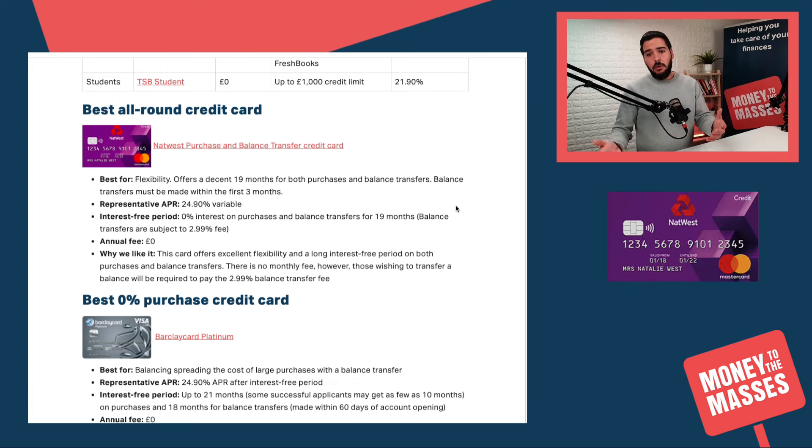The best all-round credit card we've picked is still the NatWest Purchase and Balance Transfer Credit Card. The good news is that you can now get a 19-month interest-free period for both purchases and balance transfers. Going back to the last video I made in December 2023, that period was only 17 months, so there's been some improvement. Do be mindful though that there is a 2.99% transfer fee when doing a balance transfer, and there is no annual fee.